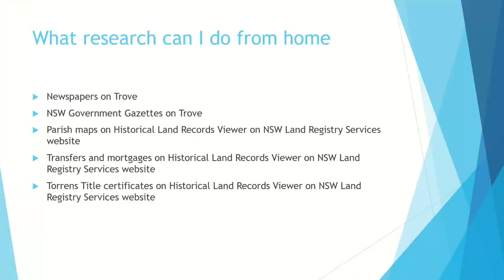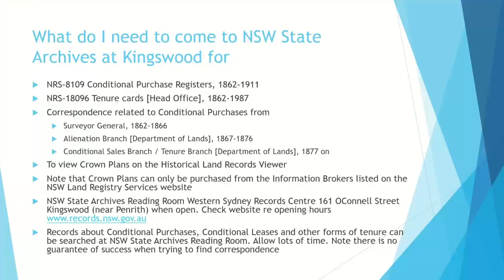What can you do from home? You can look at the newspapers and government gazettes on Trove. You can look at the parish maps — every edition, not just the oldest — on the Historic Land Records Viewer at the Land Registry Services website. You can look at transfers and mortgages under the Vendors Index and the conditional purchase index, and you can look at the Torrens title certificates. If you haven't got the number for the Torrens title, it normally shows up on the LTO charting map on the historic land record viewer, so look at the charting maps as well as the historical parish maps.